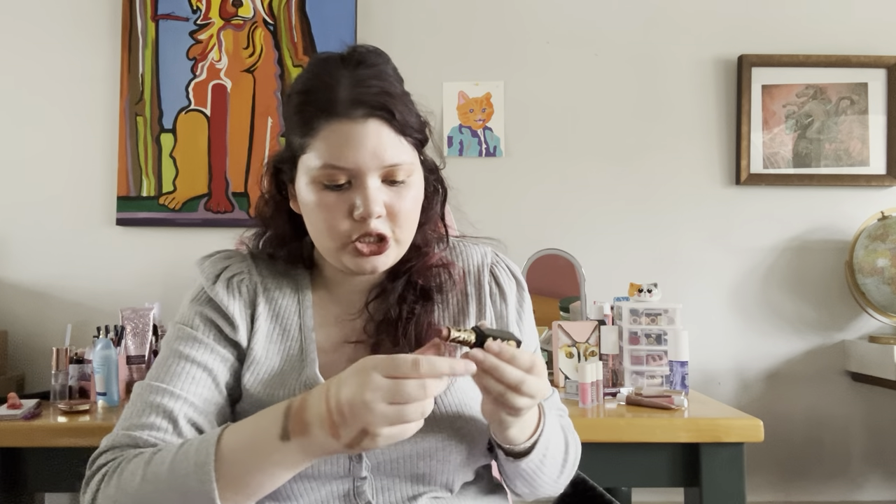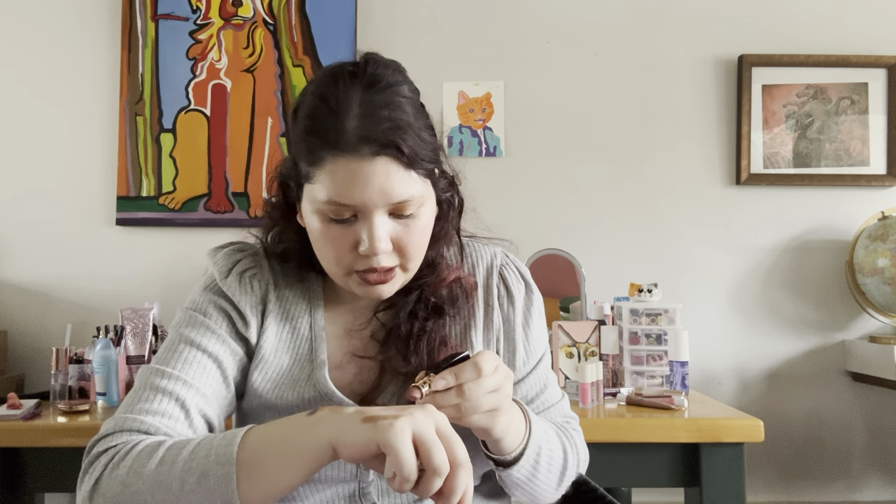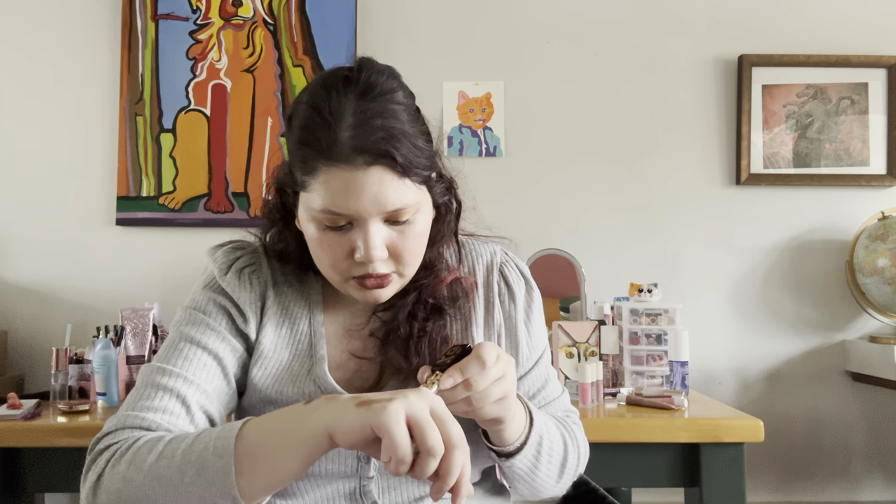This is the GXVE High Performance Matte Lipstick in the shade Lovable Me. It's a really nice brown, mauve-y shade. I love the packaging — really pretty. The lipstick is a nice, comfortable matte shade and I just love that it's a nice brown shade. I'm actually wearing it today. The GXVE lipstick is about $26, which is pretty decent for a lipstick. It's a really pretty brown mauve shade — you can see it right here. I really do like this lipstick and I think I'm going to get a lot of use out of it.